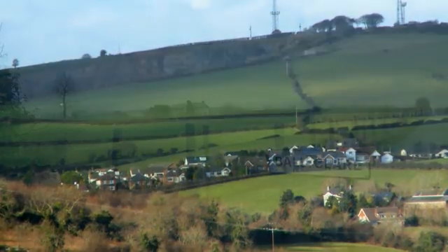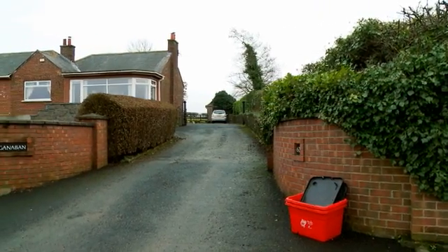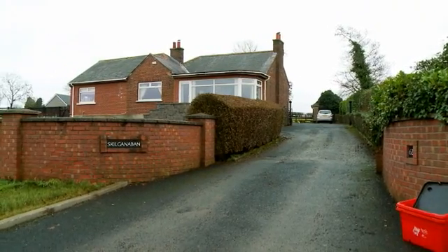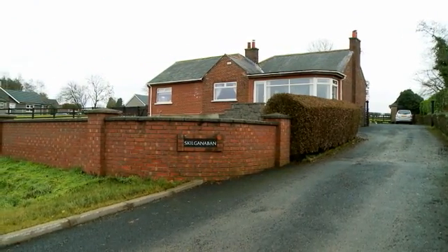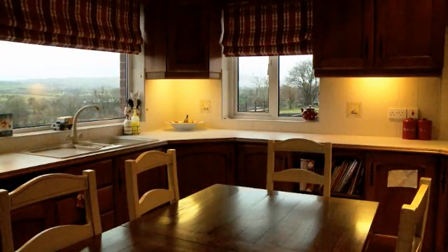Gillian and her family moved to the village of Ballyclare in the countryside south of Belfast six years ago. The house had the space and rural setting they were looking for, but came with high energy bills because of an old, inefficient oil-fired boiler and poor insulation.